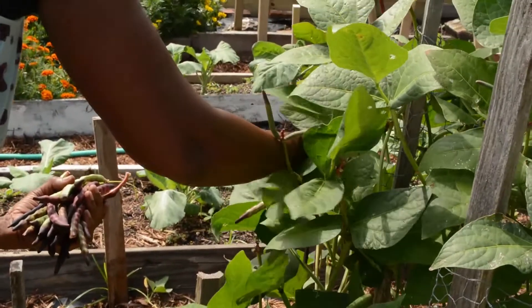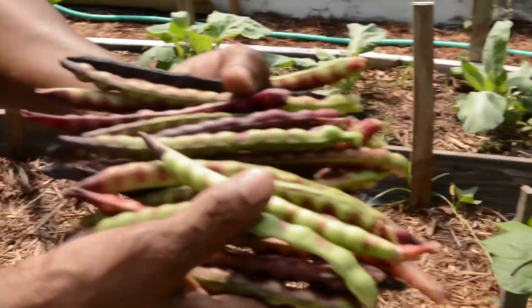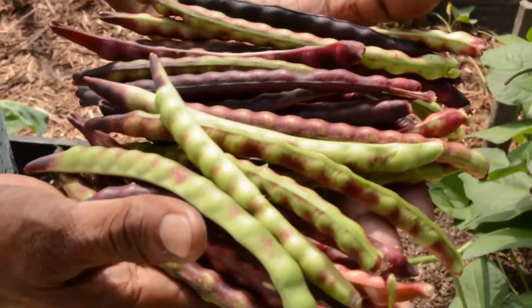These are beautiful. This is how you want them. Aren't those grapes? Purple Hull. I can grow anything I touch — it grows.